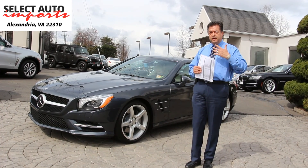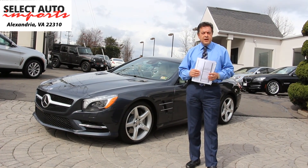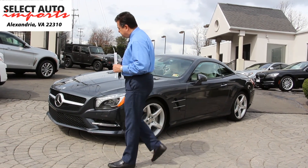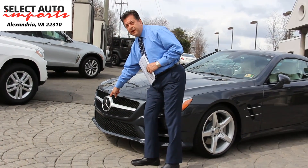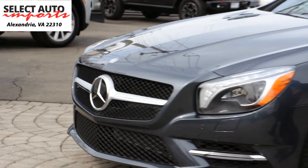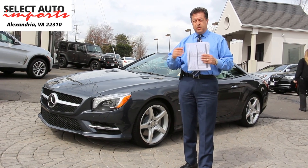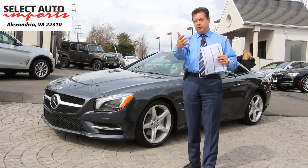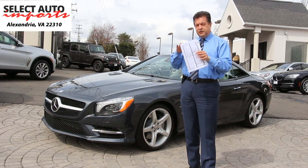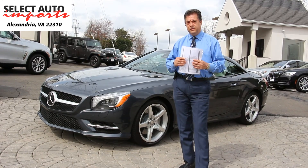One more feature that, based on our experience, people have always loved to have in a car like this, is the driver assistance package. Driver assistance package is a highly anticipated and preferred safety feature, which includes the DISTRONIC, which is the laser-guided cruise control with steering assist. Basically, when you're driving on the highway and you put the cruise control on, you can choose a certain distance you would like to maintain between you and the car in front of you. As the traffic in front of you slows down, your automobile automatically slows down to maintain that distance. Hence, it's a safety feature.